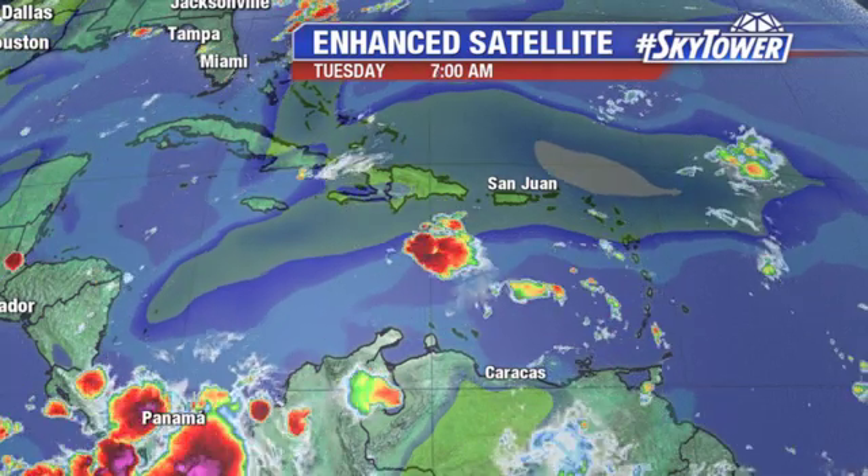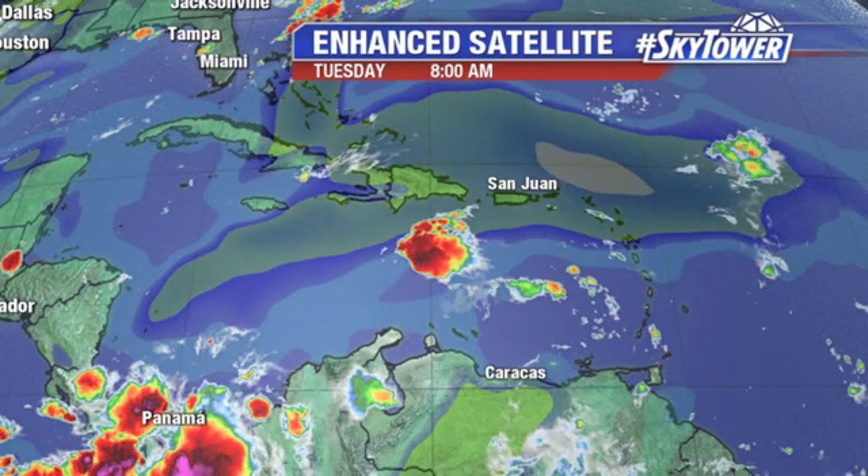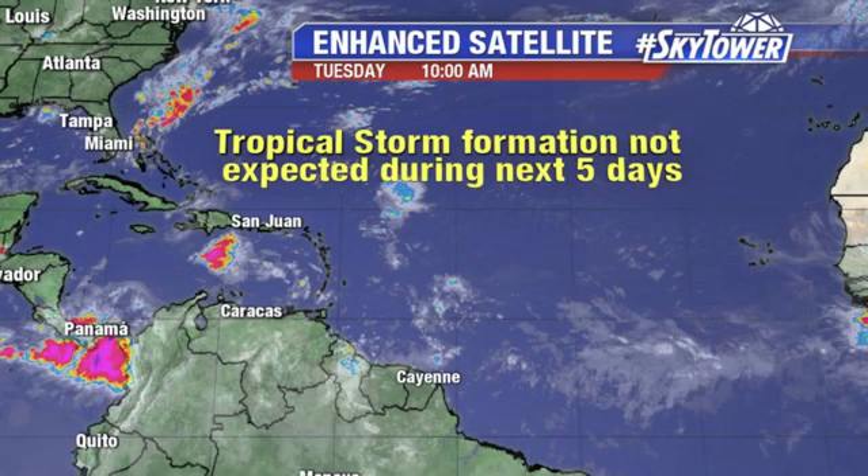Not seeing any signs that this will develop. In fact, none of the major computer models are suggesting that this one will develop as well. So at this point, everything stays quiet in the tropics, at least for the next five days.